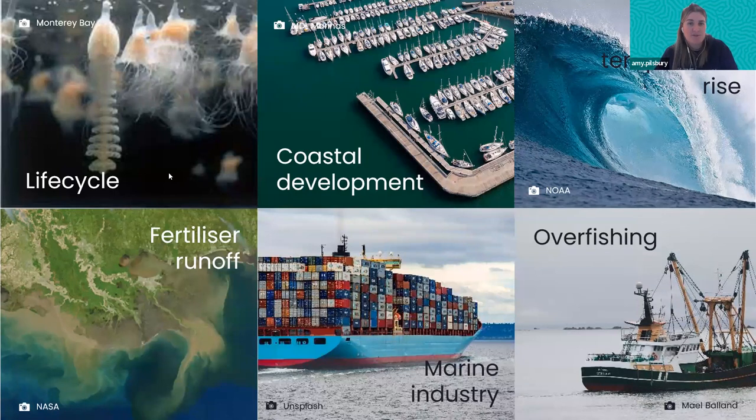Another factor is coastal development. Things like marinas and offshore mooring systems can have an impact — some studies suggest jellyfish prefer to settle on manmade structures rather than natural rocks. Increased coastal development could mean more polyps survive and settle. Areas like marinas create a nice protected habitat away from waves, movement, and even predators. So coastal development could actually be playing a role in increasing jellyfish numbers.